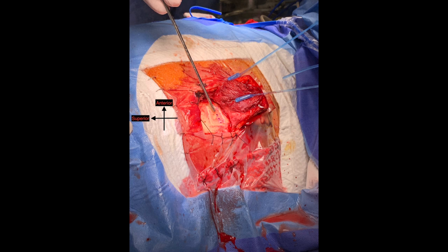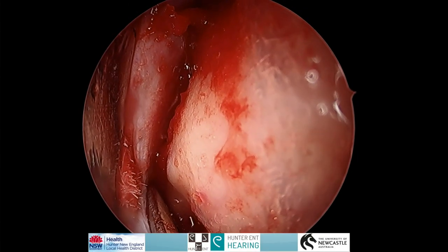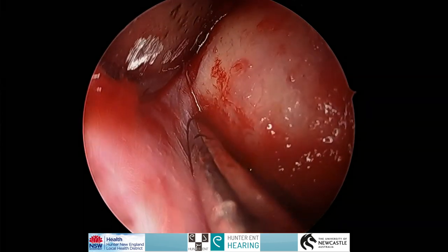The operation is performed with the patient in supine position. An inverted U-shape flap was made. The location of the canal dehiscence is localised with the help of an image guidance system. A mini craniotomy was performed, lifting and dissecting the dura off the tegmen.